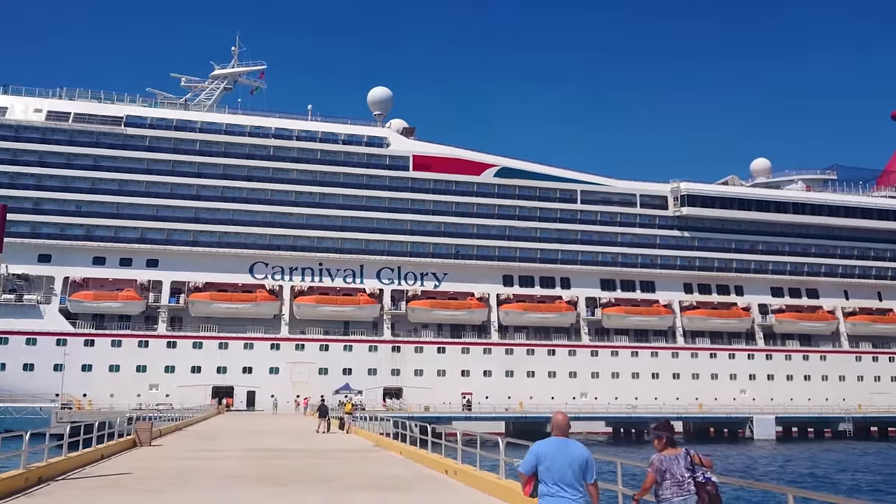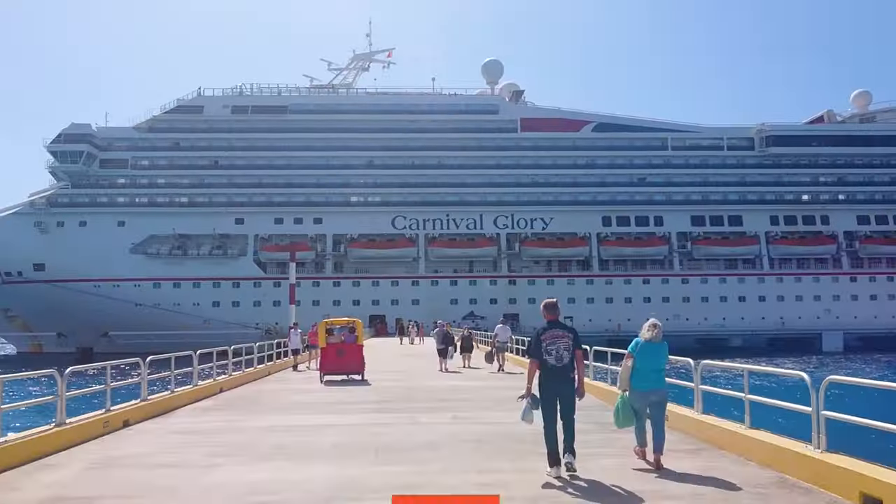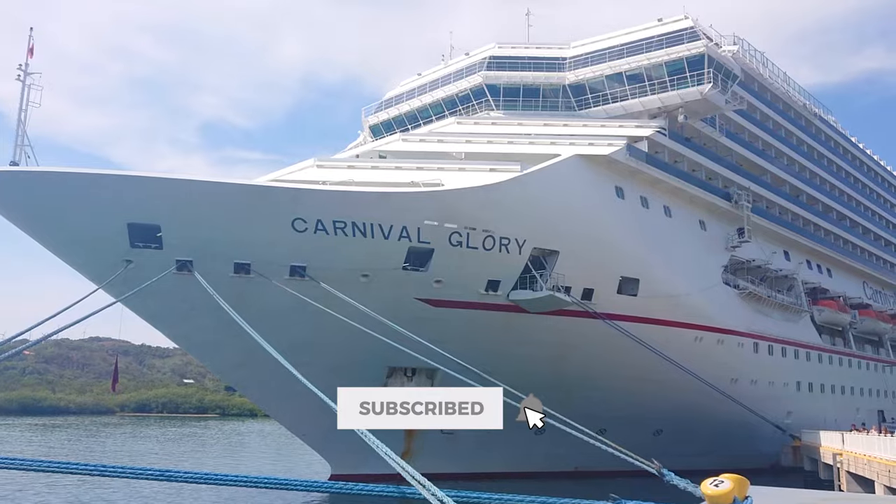Hello and welcome to this guide to the Carnival Glory. Before we get started, make sure to subscribe and hit the bell for more travel videos.